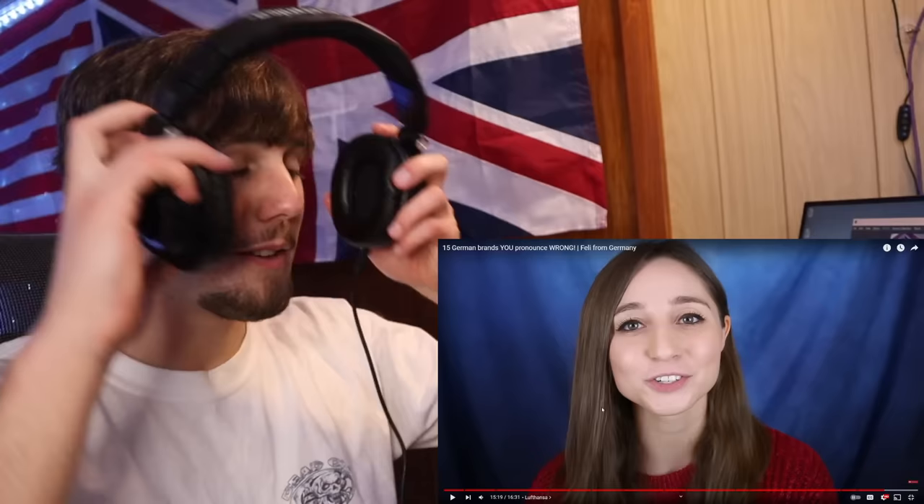JP wraps up his reaction: 'That was a great video — I actually learned a lot and really enjoyed the historical background given for each mispronounced word. Let me know what you guys thought of it, and if you have other videos you want me to watch, throw them in the comments below.'